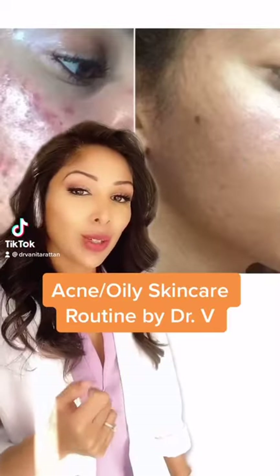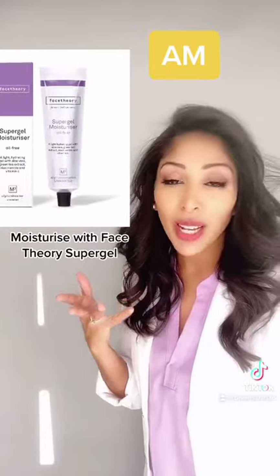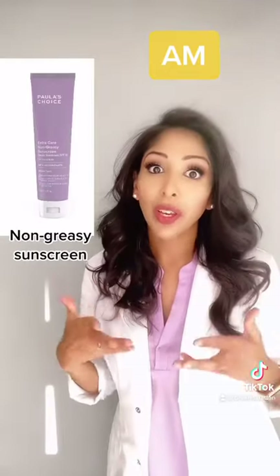Here's your acne skincare routine by Dr. V. In the morning, wash your face with CeraVe SA. Then moisturize with Face Theory Super Gel. And don't forget your non-greasy sunscreen.